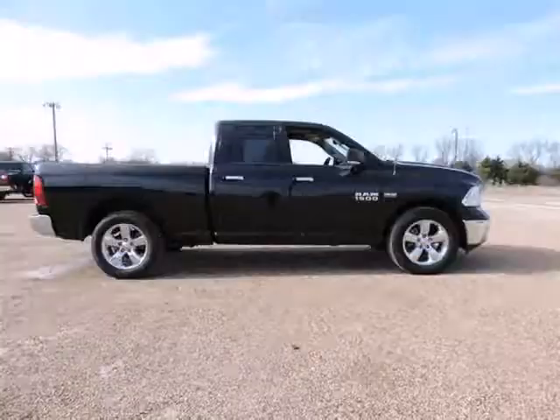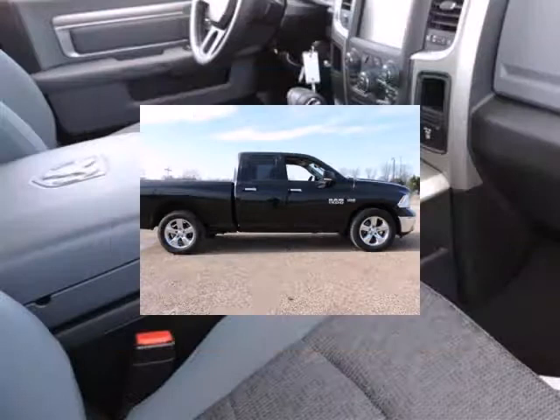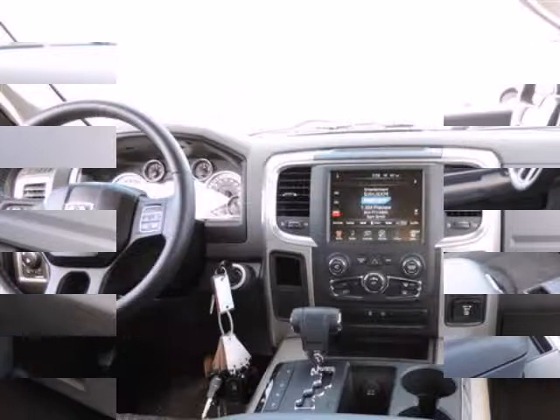Radio Uconnect 5.0 AM/FM/BD, Rear View Mirror with Microphone, Remote Keyless Entry, Steering Wheel Mounted Audio Controls, Traction Control, and Uconnect Voice Command with Bluetooth.